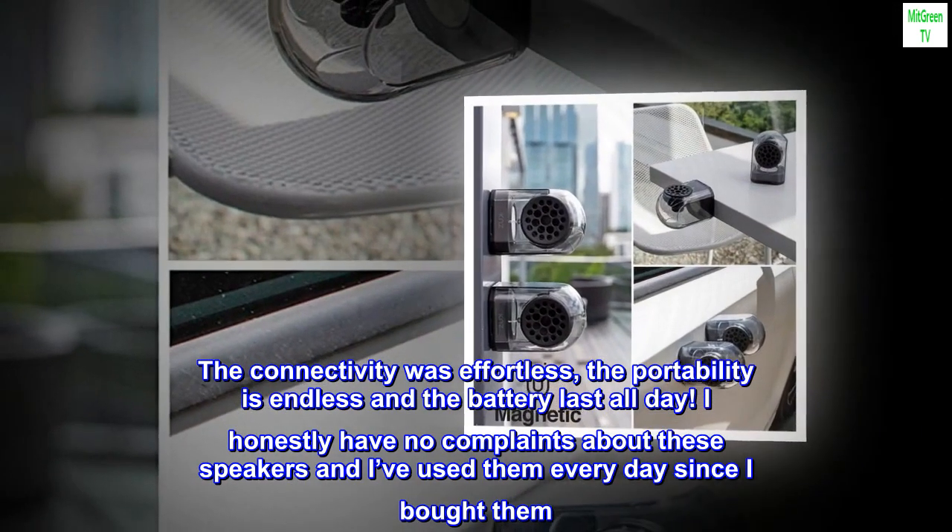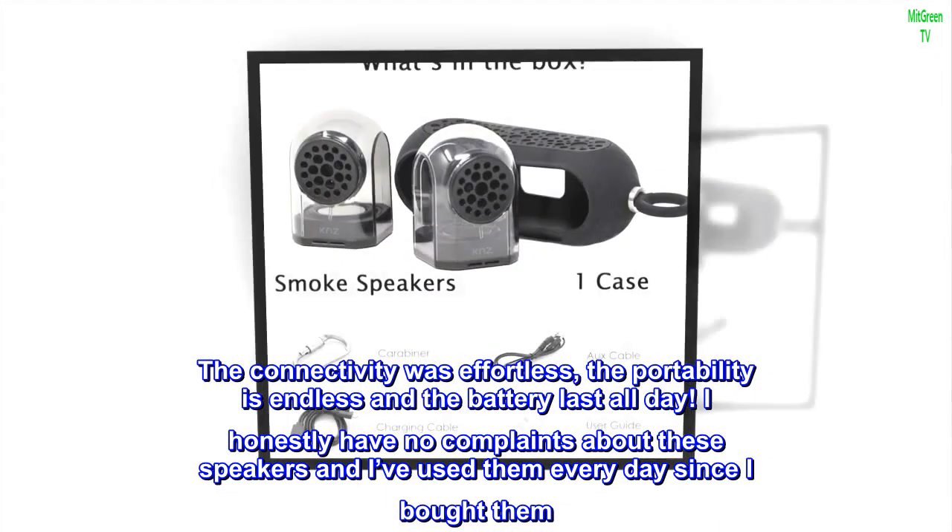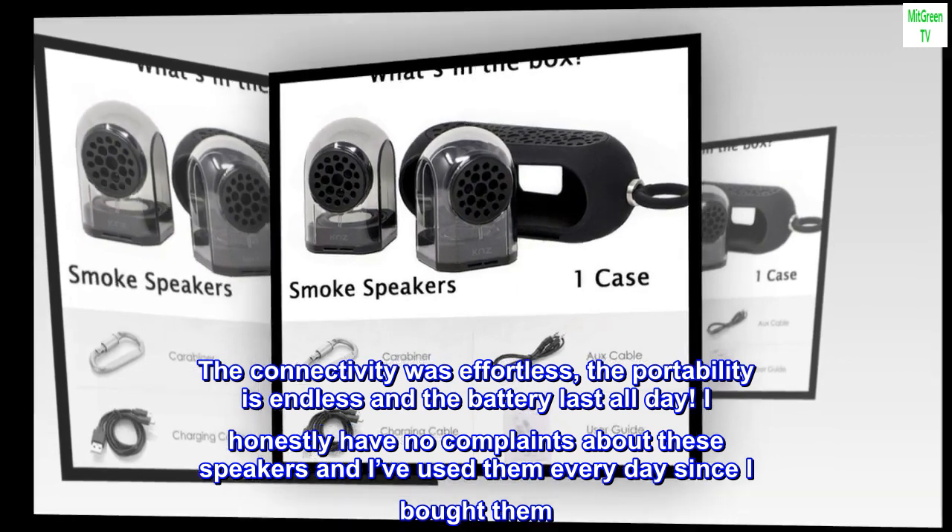The connectivity was effortless, the portability is endless, and the battery lasts all day. I honestly have no complaints about these speakers and I've used them every day since I bought them.